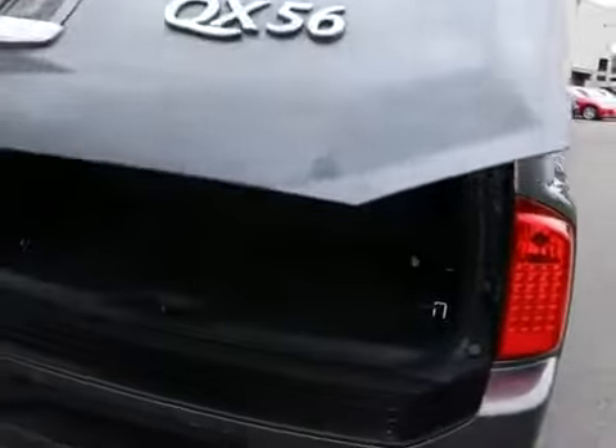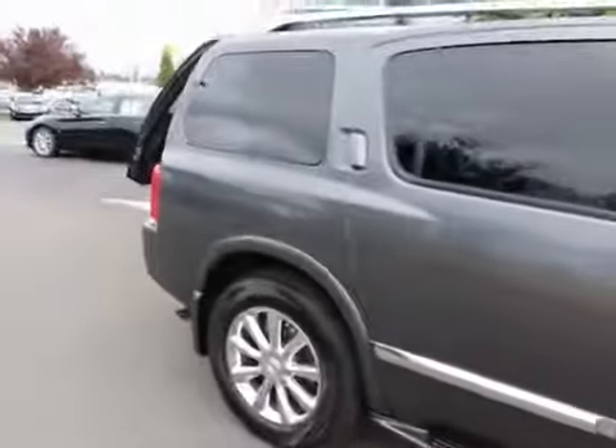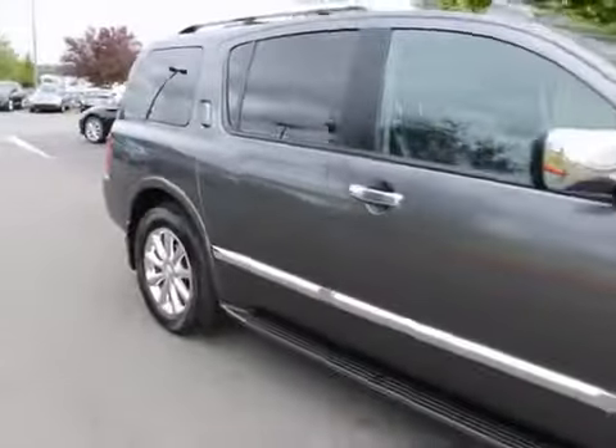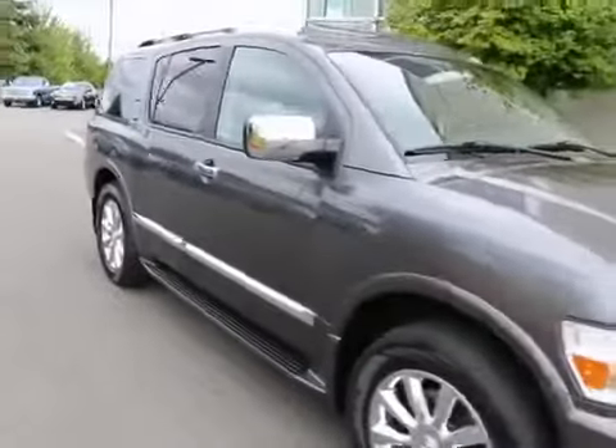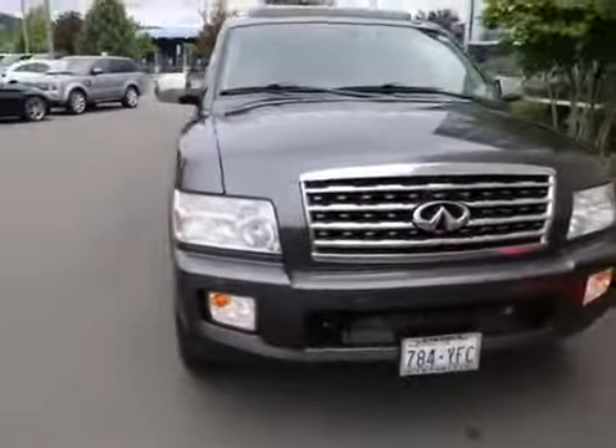It has a power rear liftgate and a tow package. It's in really, really nice shape. The QX56 is a great full-size SUV — really quiet, very smooth driving, and with that powerful V8, it's also very quick.